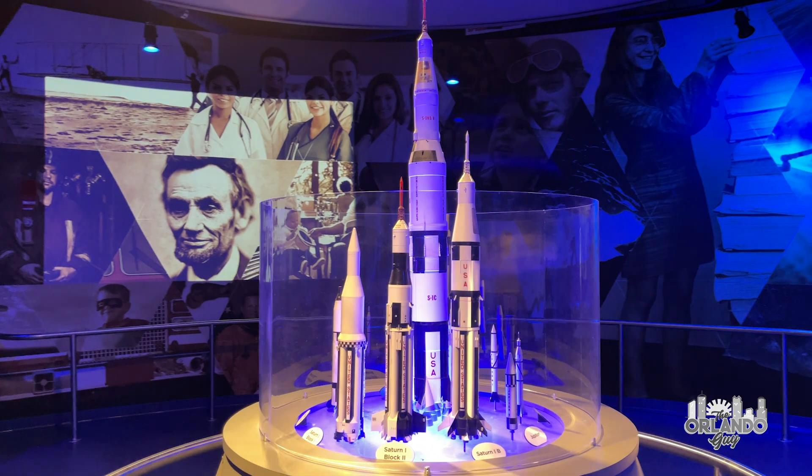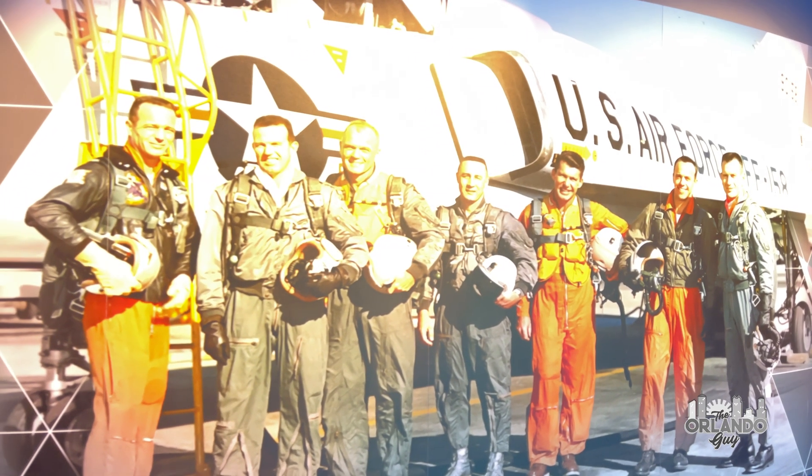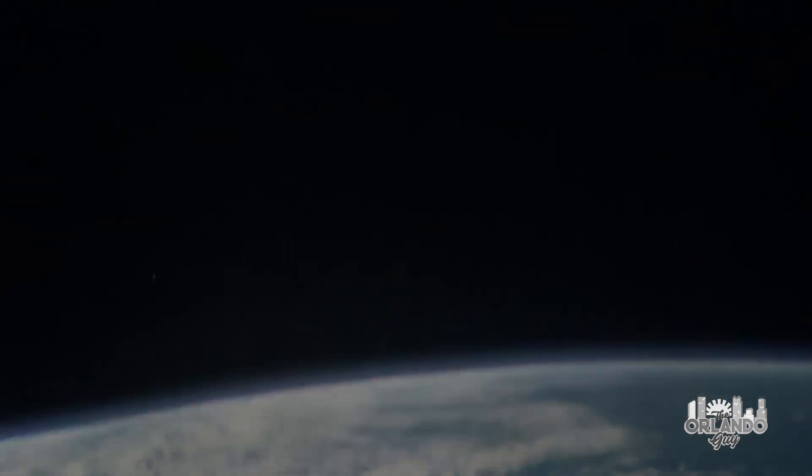Next, we will tour Heroes and Legends, featuring the U.S. Astronaut Hall of Fame. This exhibit celebrates the pioneers of NASA's early space programs, which inspired a nation to reach for the stars.